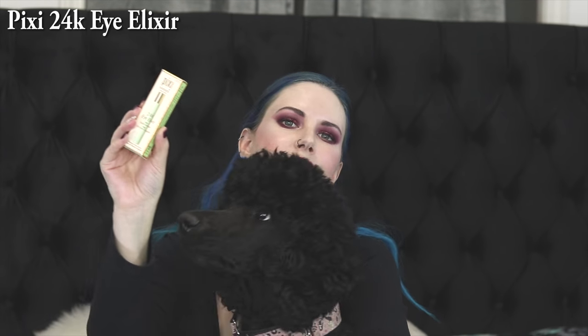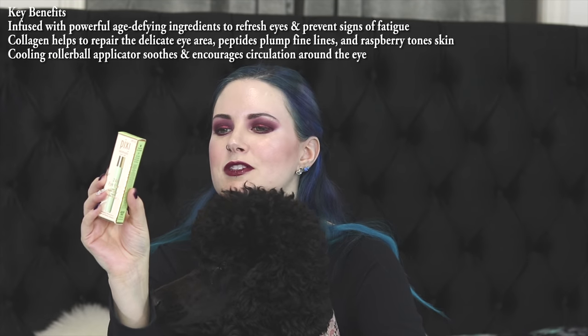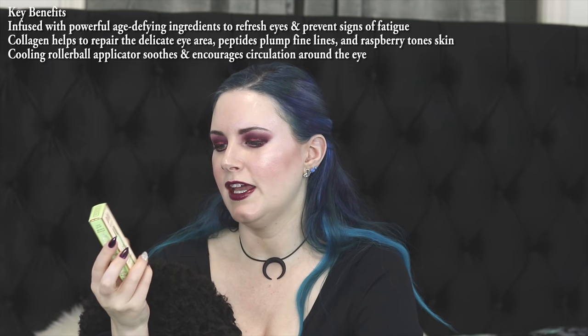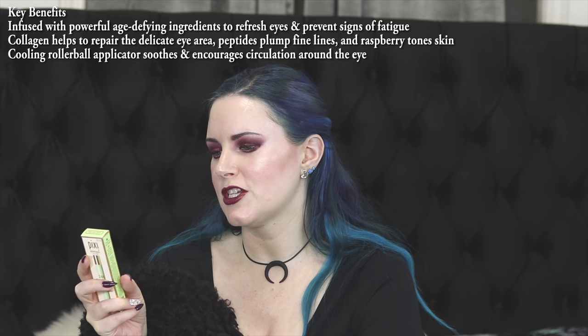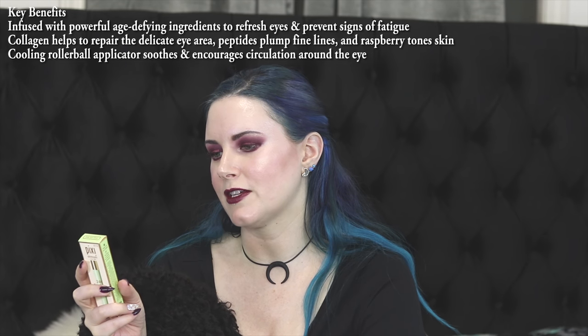I noticed that Pixi has a 24K Eye Elixir on the shelf so I went ahead and grabbed a bottle of that too. It's an eye serum you're supposed to use at A.M. and P.M. It says that it has gold to stimulate circulation, collagen to strengthen skin, and peptides to plump fine lines. My eyes need all the help they can get, so here's hoping it doesn't suck.